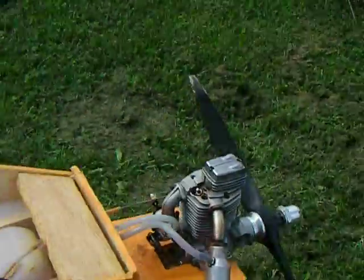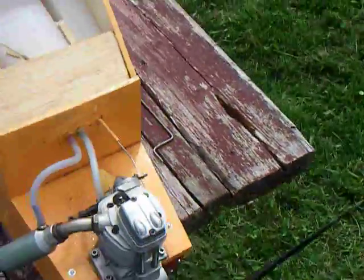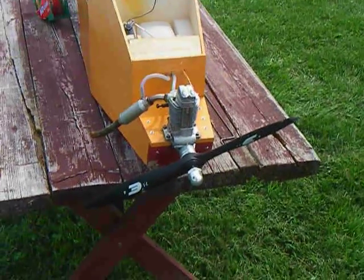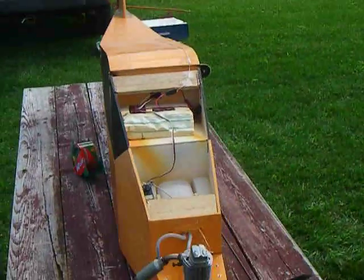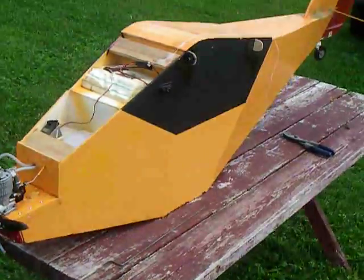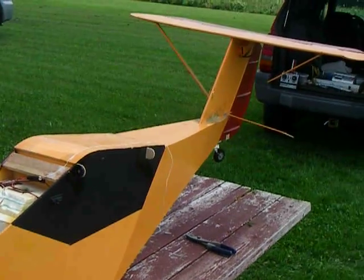I'm very disappointed. I think it must have been very nose heavy. What happened was the engine was running fine. It took a long time to get off the ground, but it got off the ground — it was completely under control. And then the engine quit. Thanks, Uncle Ed.